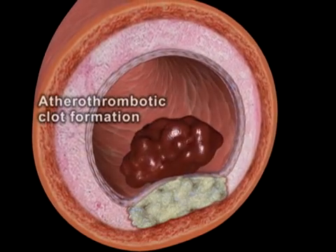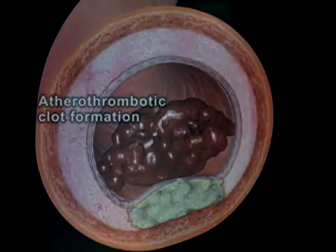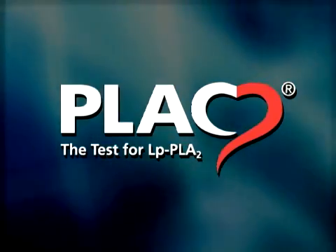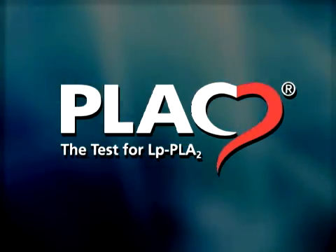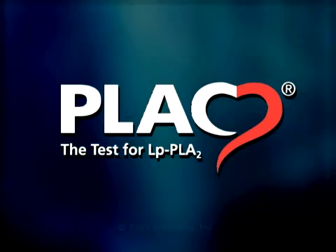Plaque rupture can result in an atherothrombotic clot, which blocks the artery, leading to a heart attack or stroke. The FDA-cleared plaque test provides the means to clinically assess LPPLA2 levels as an aid in predicting risk for coronary heart disease and ischemic stroke associated with atherosclerosis.